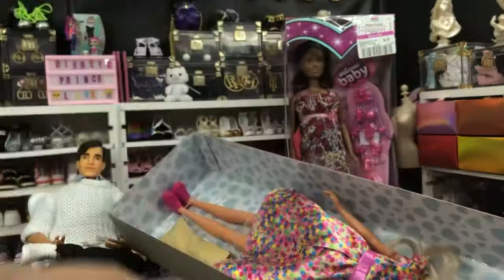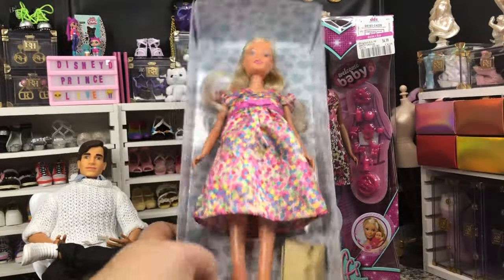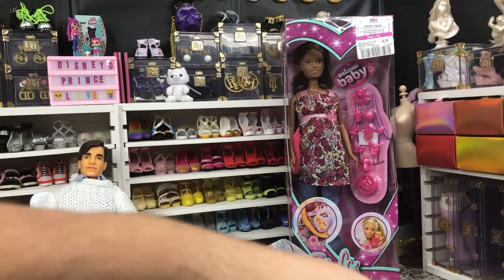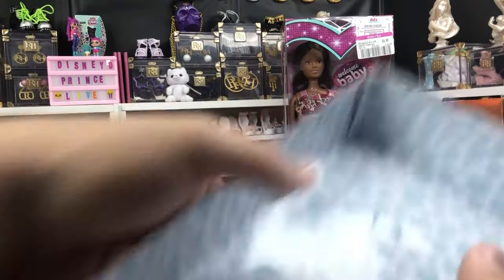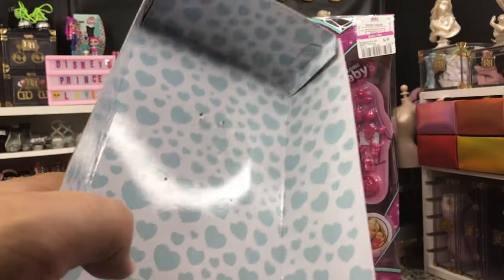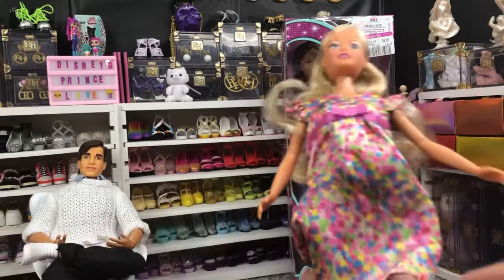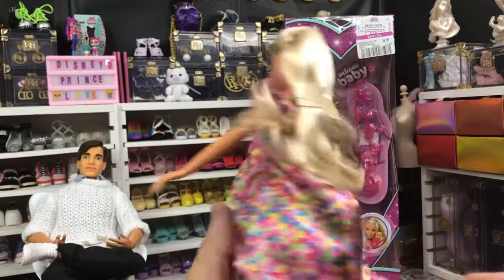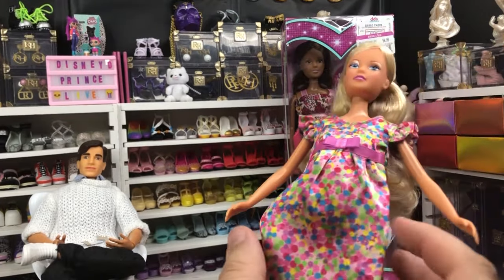She's got a cute little dress on — we like this dress, that is a fun dress. We've got her out. Nice thing about Steffi Love is they don't do a crazy amount of packaging. She does have some sewn hair together in the back, but I'm not going to worry about taking that out.